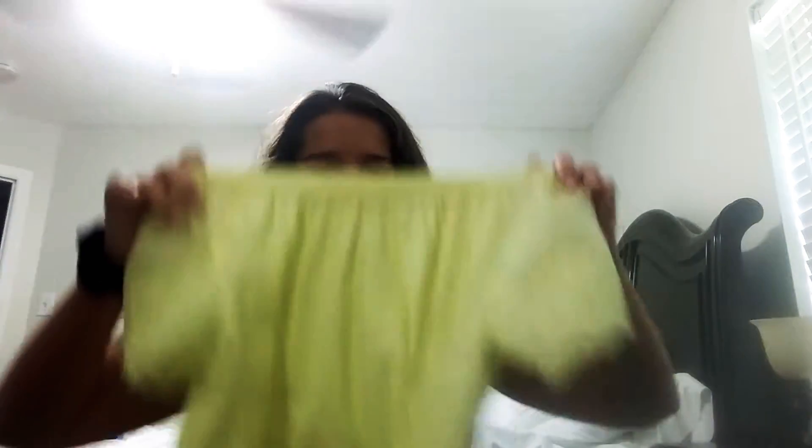The next thing you're going to want to bring is an outfit for the next day. I'm going to bring this cute yellow shirt with these cute shorts from Target. It's the same outfit I wore in my ABC gymnastics challenge, so go watch that — I'll try to link it.